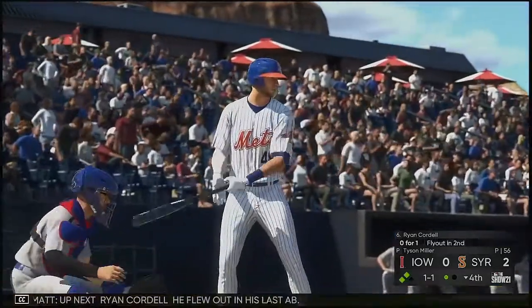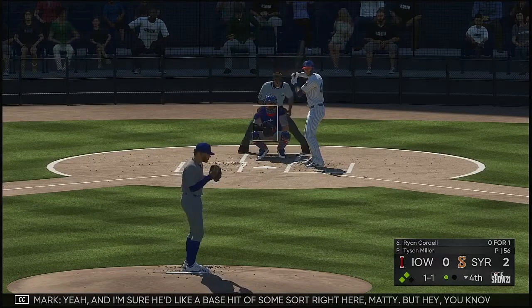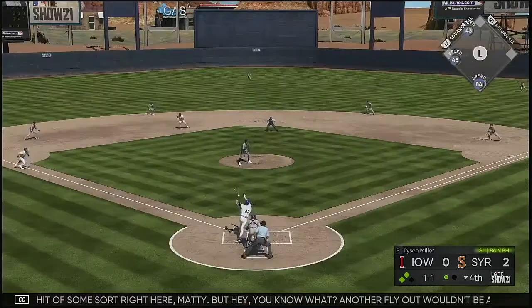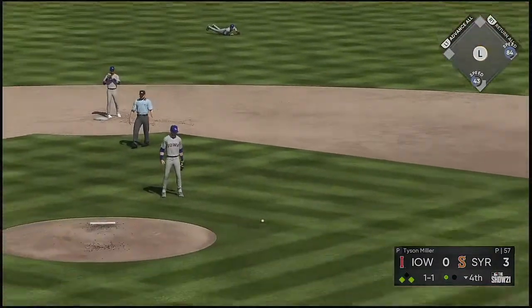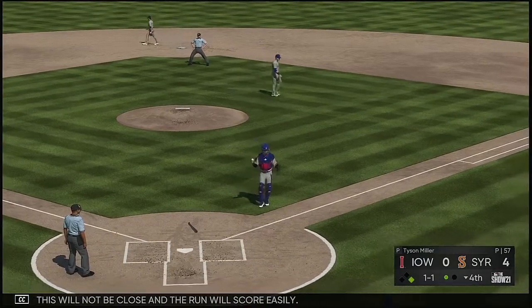Up next, Ryan Cordell — he flew out in his last at-bat. Sure he'd like a base hit right here, but hey, another fly out wouldn't be all that bad. If he can get it deep enough, he should be able to drive in a run. Meanwhile this ball gets down — it's a base hit — and this will not be close. The run will score easily.